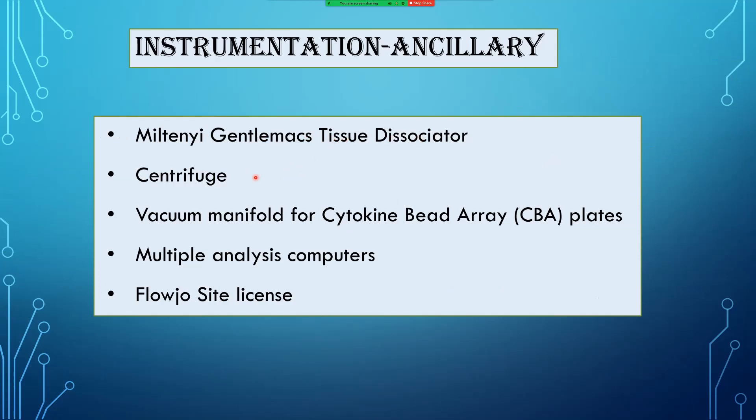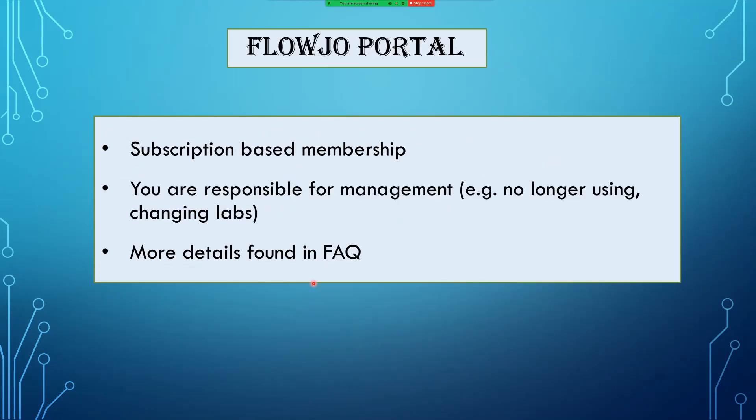All instrument configurations for every instrument can be found on the website. We also have ancillary equipment including a Miltenyi gentleMACS tissue dissociator, a centrifuge, a vacuum manifold for CBA cytokine bead arrays, multiple analysis computers scattered around campus, and we manage the FlowJo site license. The FlowJo site license is now operated through the portal on a subscription-based membership.